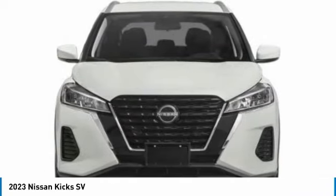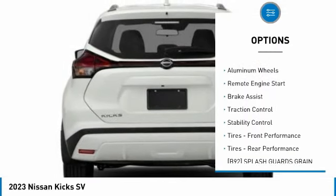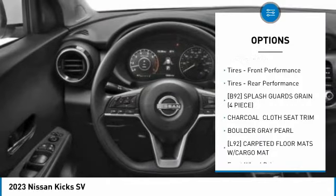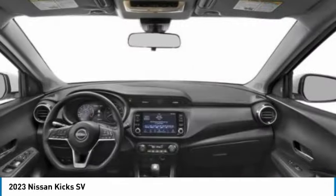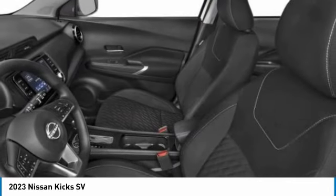Here are some of this vehicle's great options: tire pressure monitor, blind spot monitor, heated mirrors, aluminum wheels, remote engine start, brake assist, traction control, stability control, front performance tires, and rear performance tires.